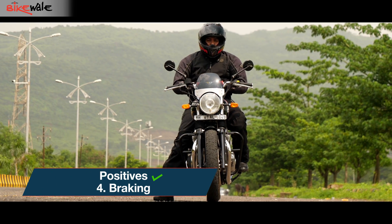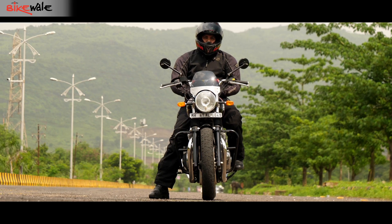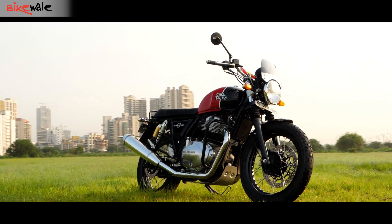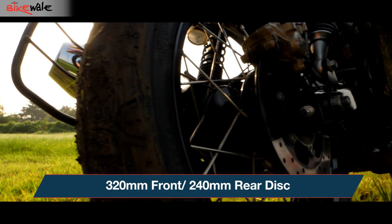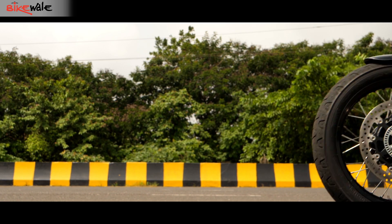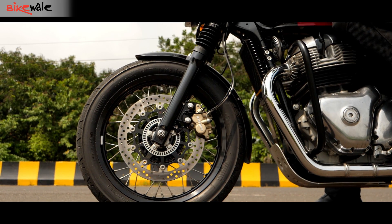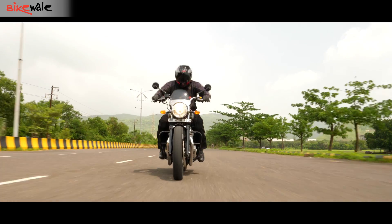If it goes so well, it needs to stop well too — and boy, does it stop well. The Interceptor comes equipped with a big 320mm disc up front and a 240mm disc at the rear, and there is ABS as well. The bite, the feel, and the progression from the front brake setup is spot on. The ABS too isn't intrusive, with minimal chatter.